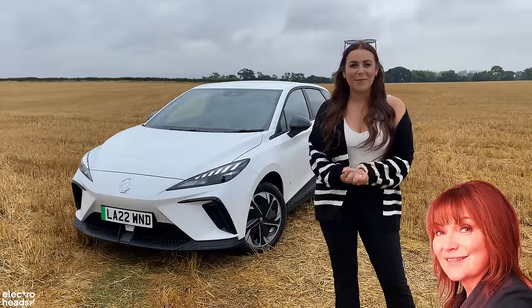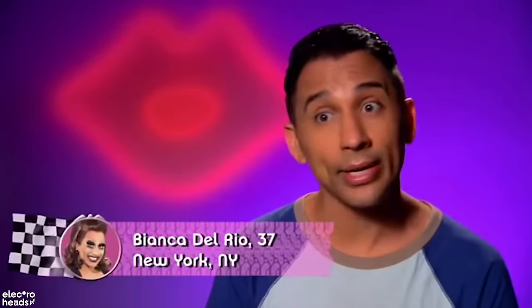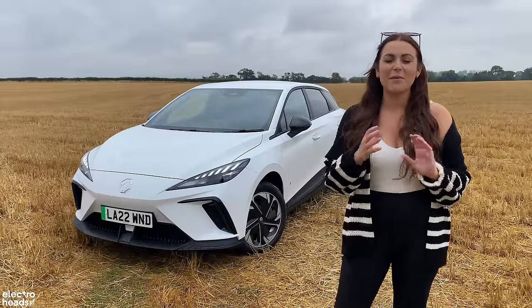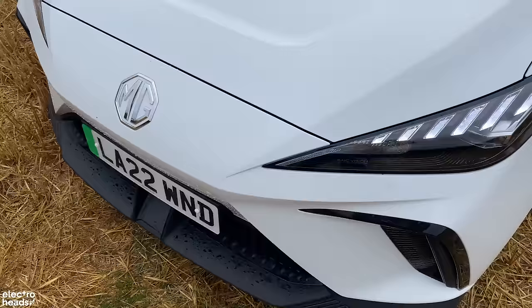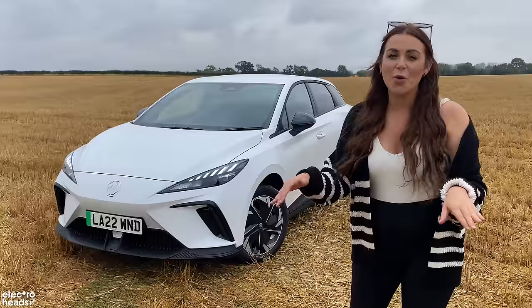The rain is doing its best to dampen my spirits, but do you know what? Not today. Not today, Satan. Not today. Nothing can bring me down today. And do you know why? It's because I'm driving what I consider to be the most important EV which has been released in the last few years. This is the MG4, and it claims to be an affordable electric hatchback with no compromise.